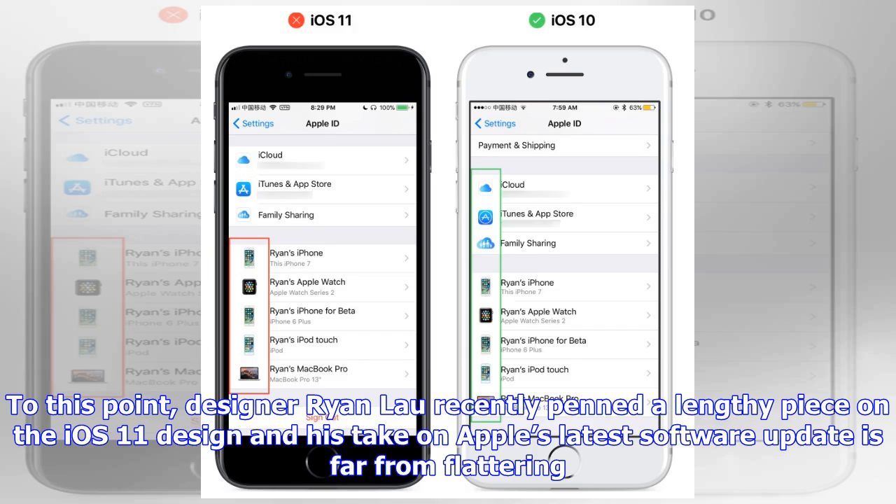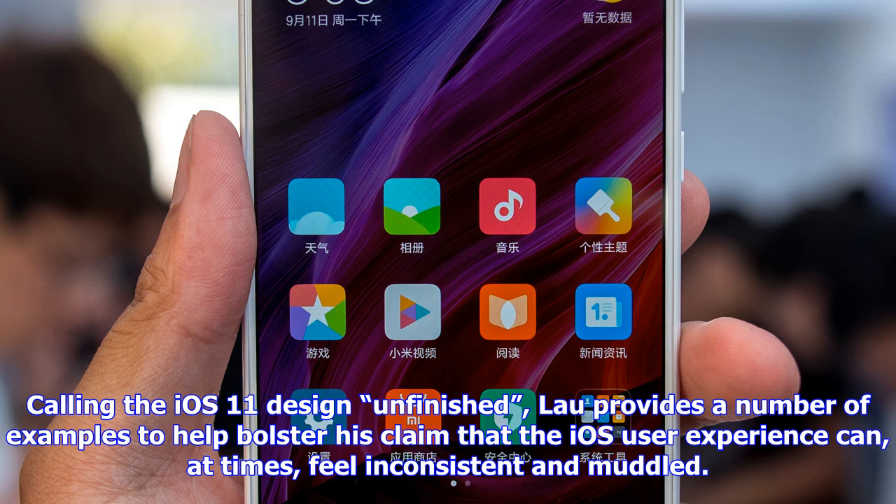As a quick example, Lau draws our attention to the Apple ID section found within the Settings app. As illustrated below, Lau notes that the alignment of devices in iOS 11 is completely off from the rest of the section. Again, this isn't the end of the world, but Apple is supposed to be the company that sweats all of the details, no matter how small or seemingly insignificant.